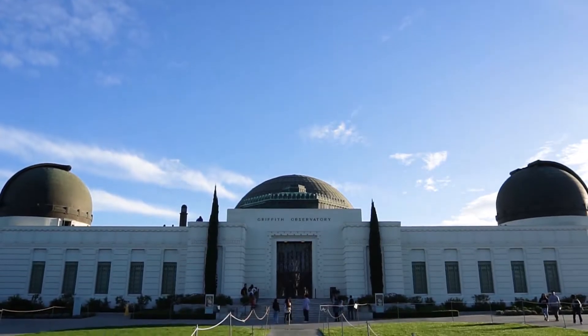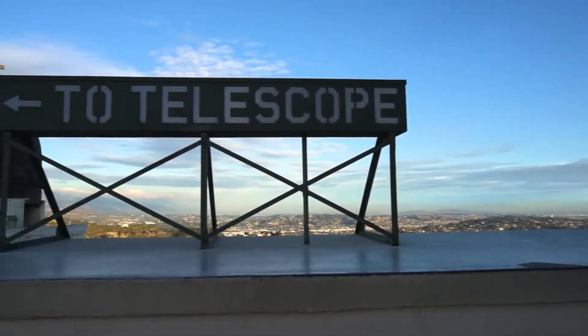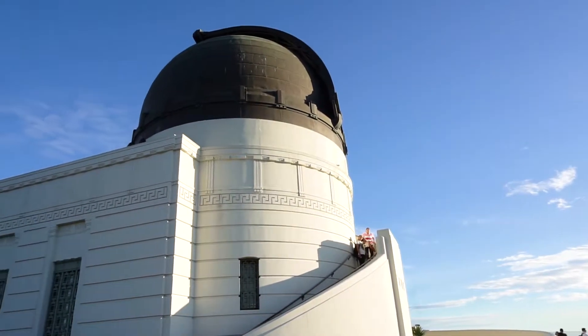Welcome to Southern California's Gateway to the Cosmos. Visitors can look through various telescopes, visit the dome, and check out the star projector.